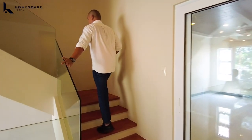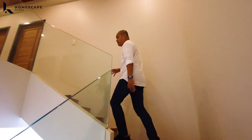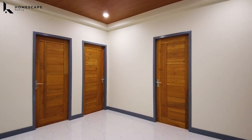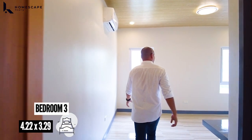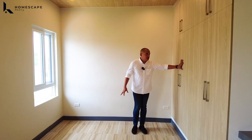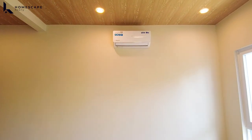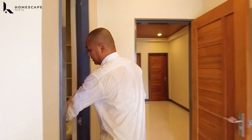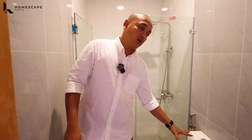Okay, so tapos na tayo dito sa second level — akyat naman tayo sa itaas. We have five bedrooms dito sa inyong third level with an ensuite toilet and bath. This will be your bedroom three — the location of your bed frame, your huge floor-to-ceiling cabinet, two windows, and again your AUX split-type aircon. For the ensuite: shower space, water closet, and sink.